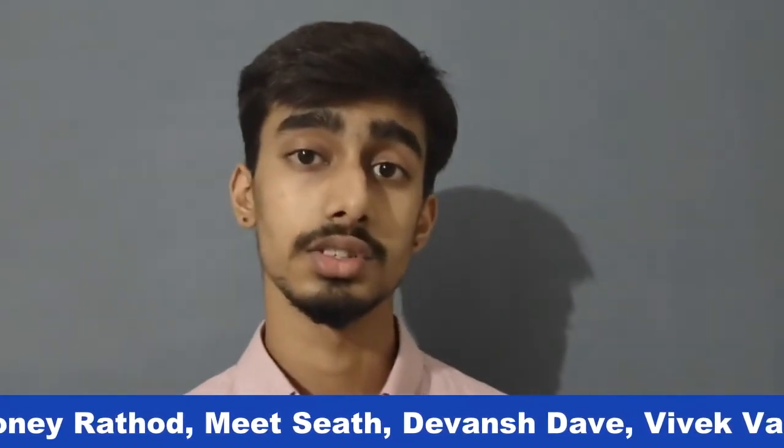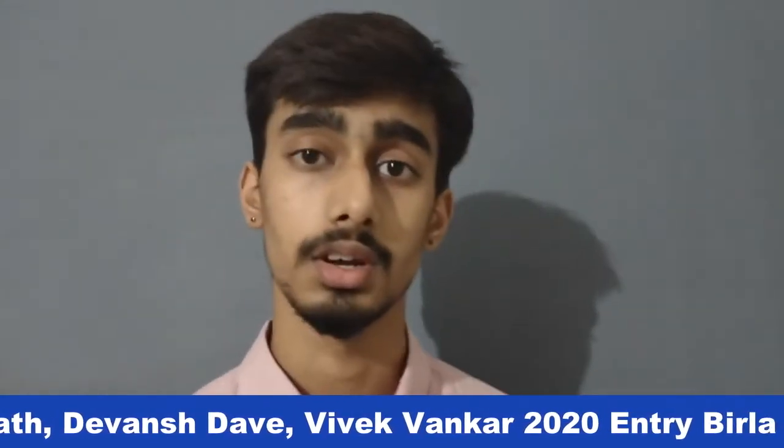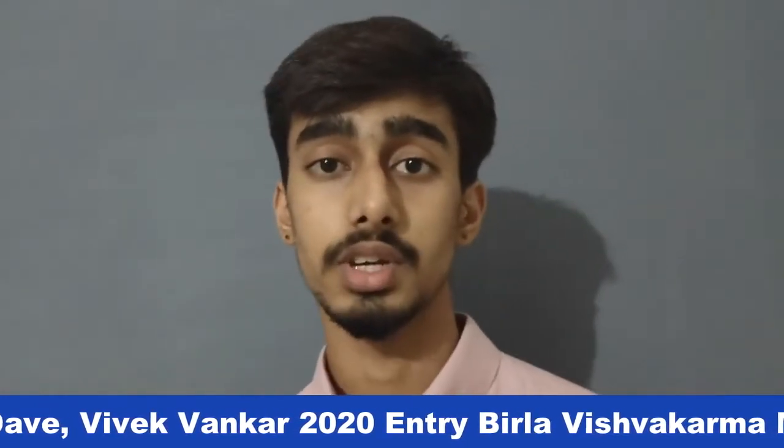But today, I, Prithviraj Manish, along with my team, the Panchastra — a group of five environmentally conscious tech enthusiasts — first year students in the Electronics and Communication Department, are here to brief you with our project.